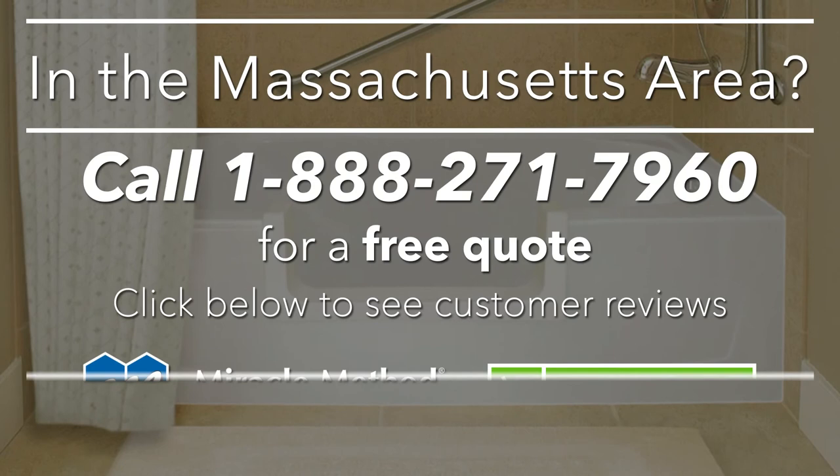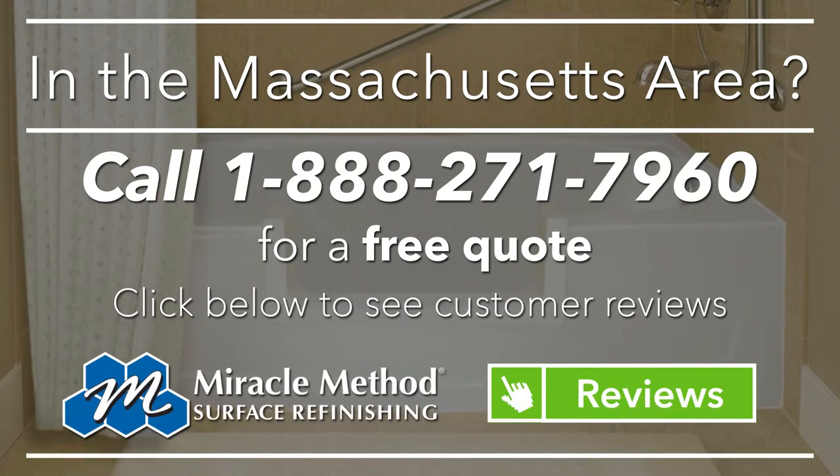We also offer ceramic tile refinishing for your floor and walls. All of our refinishes are covered by a warranty. Just click on the link to read customer reviews, or just call us today.